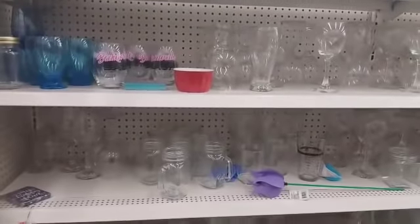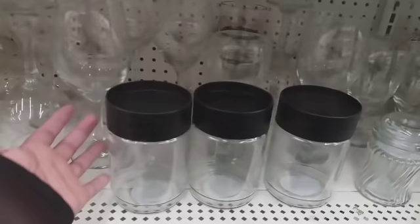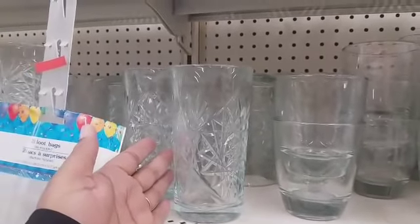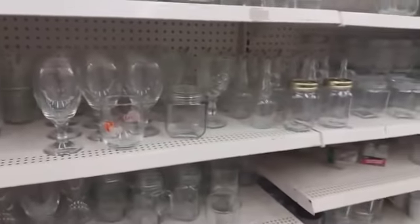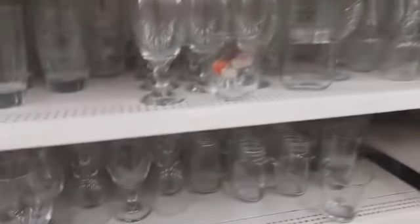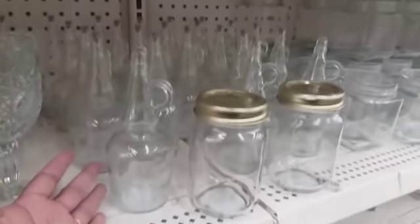They have some different glassware — these blue ones are really pretty. They have a few of these ones left with these type of lids. These are nice — the designs inside remind me of crystal. They have those and then these right here. And I think these are what you put your little oils in and pour them out — let me know in the comments.